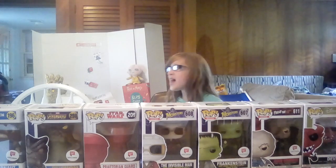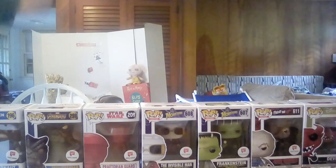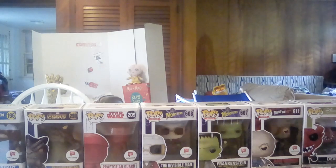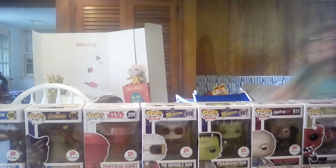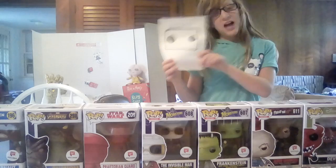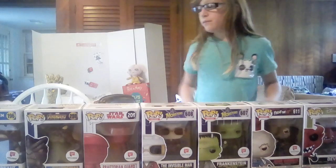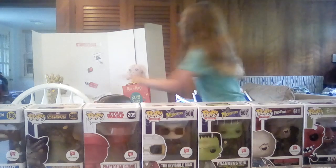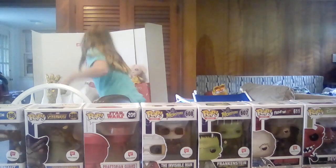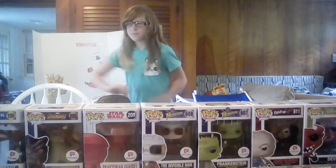That's it for the Walgreens collection update — not a haul, the Walgreens collection updated. If you saw the original video, it'll be linked in the corner. Don't forget to subscribe, follow me on Instagram at PopFreakYT, and follow on Stashpedia at PopFreakYT double F's. Hit the bell to join the Funko group and get notifications. This has been an episode of Popfreak — thanks for watching, bye!